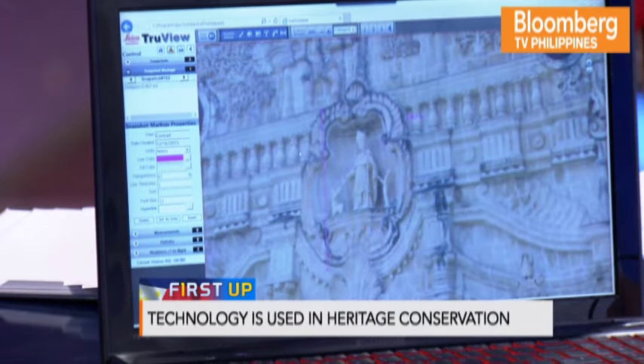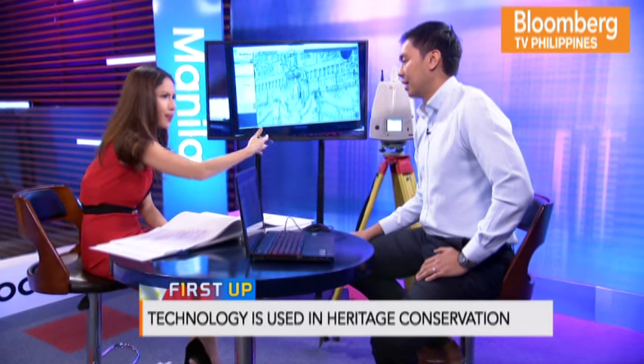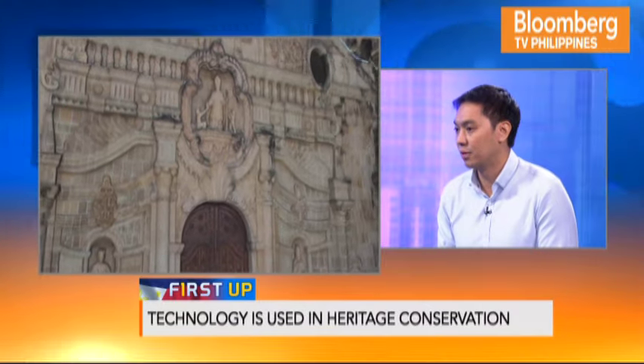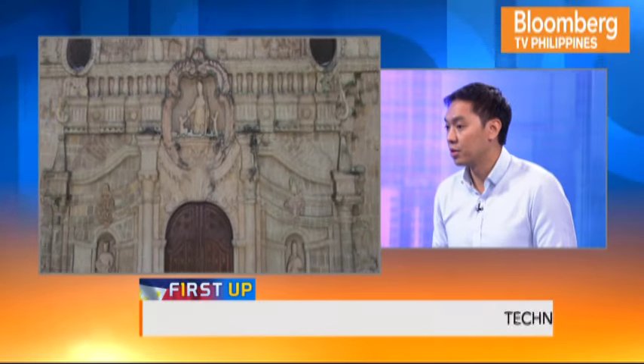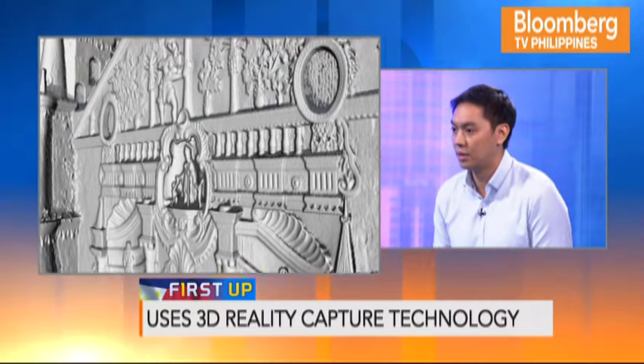How far does it go — does it capture structural elements like rebars and piping? One thing to be clear about: this is a line-of-sight technology, so it measures what it can see. In the cases of the sites in Bohol, they captured the cracks, deformations, and different damages, preserving and documenting them to determine the best recommendations on how to rebuild and reconstruct. It's a starting point for moving forward in design.